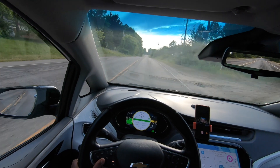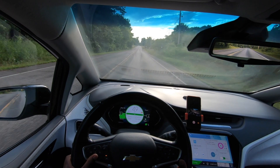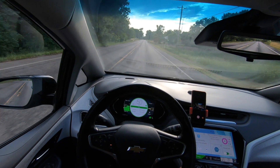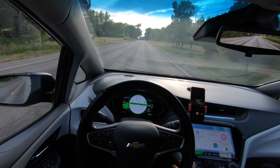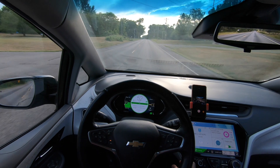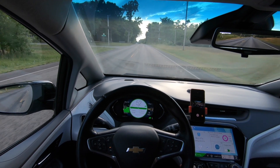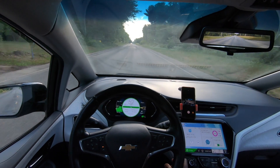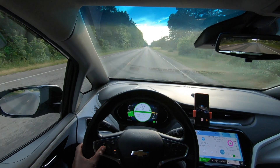We bought our 2017 Chevy Bolt EV Premier on July 31st, 2019. To date, we have spent $2,108.81 on maintenance items. We bought the car with approximately 49,000 miles, and as of today, July 3rd, 2021, we have 135,000 miles — so that's a total of 86,000 miles driven.